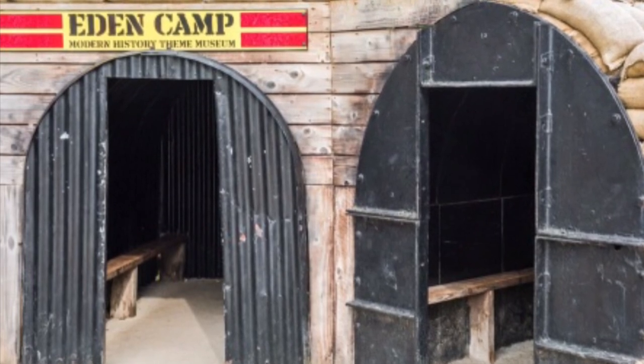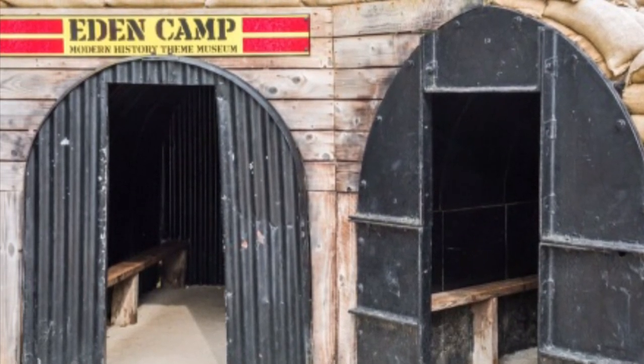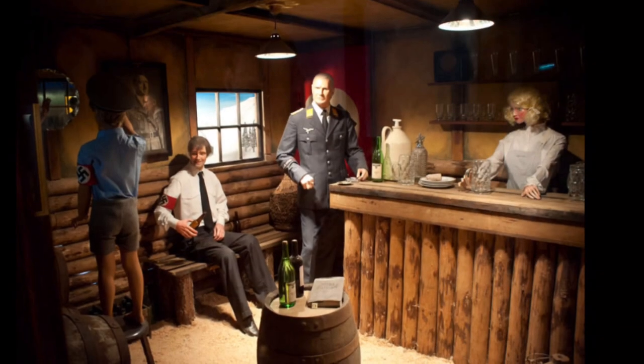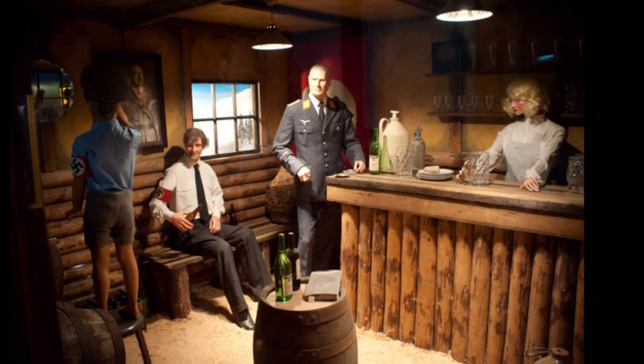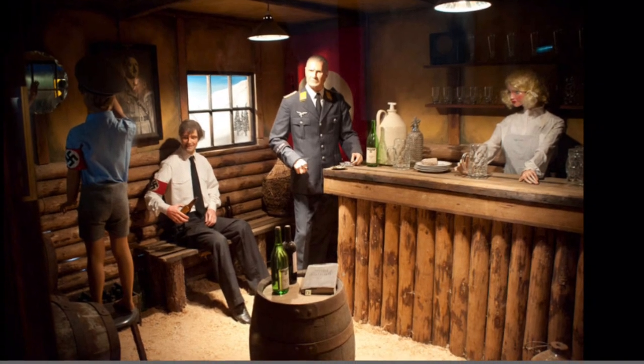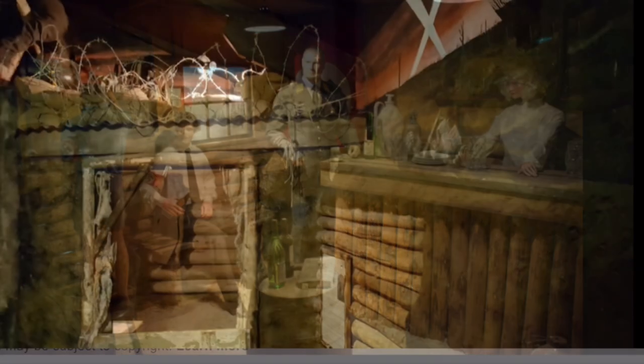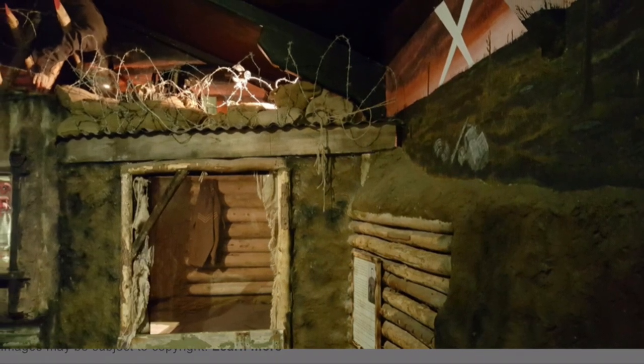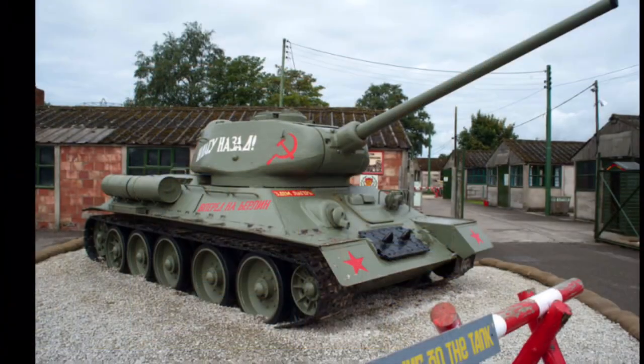Okay, everyone, so this is Eden Camp. We visited here on the Thursday, the day that we left camping. And it was really, really good. If you are interested in armies and war, this is the place to be. They had lots of different huts that were reconstructed to show you what it was like back in the day when the war happened.